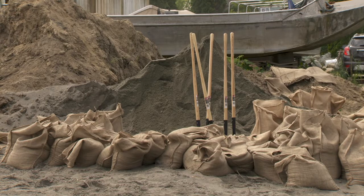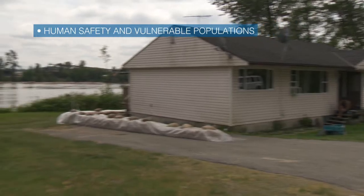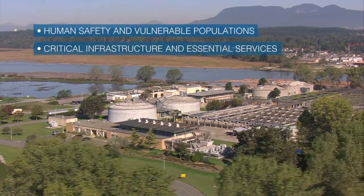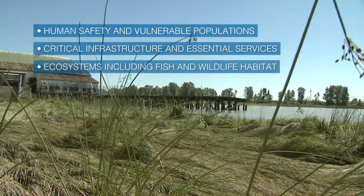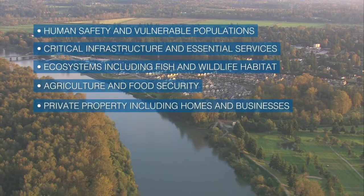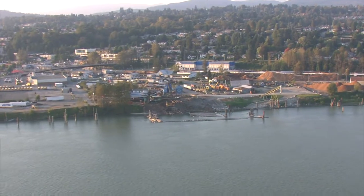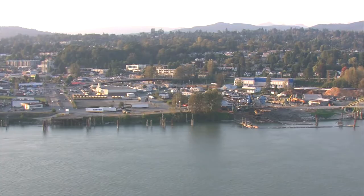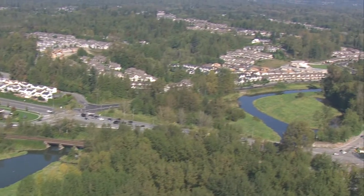Examples of these values include human safety and vulnerable populations, including First Nations communities that have little or no flood protection; critical infrastructure and essential services; ecosystems, including fish and wildlife habitat; agriculture and food security; and private property, including homes and businesses. The goal is to balance these values while identifying regional priorities. Those priorities inform the policies and actions we choose to reduce risks from flooding.